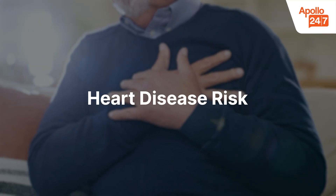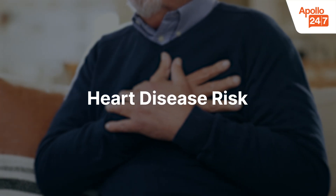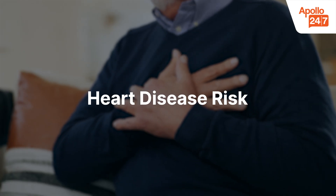Heart disease risk: high sensitivity CRP is specially used to assess the risk of cardiovascular disease. Elevated levels may point to ongoing inflammation in the blood, which increases the risk of heart attack or stroke.